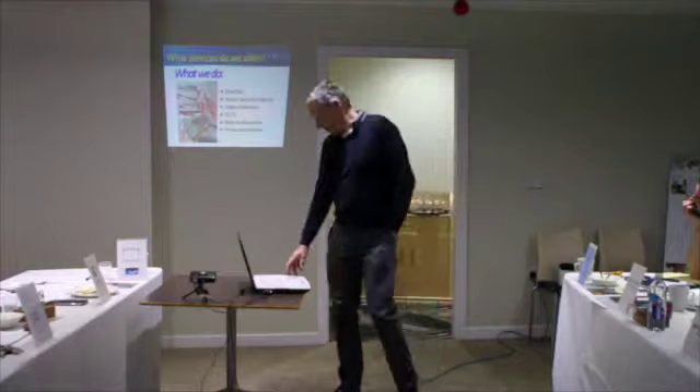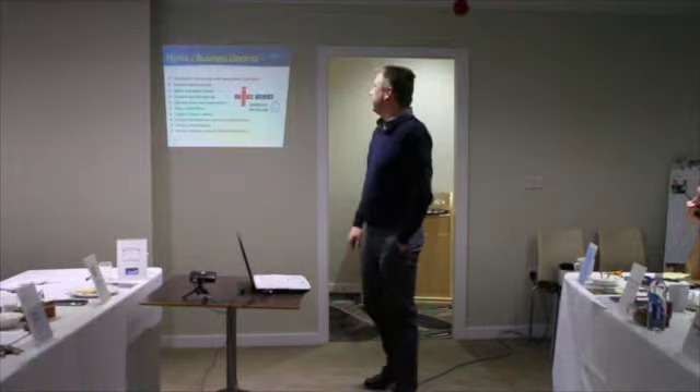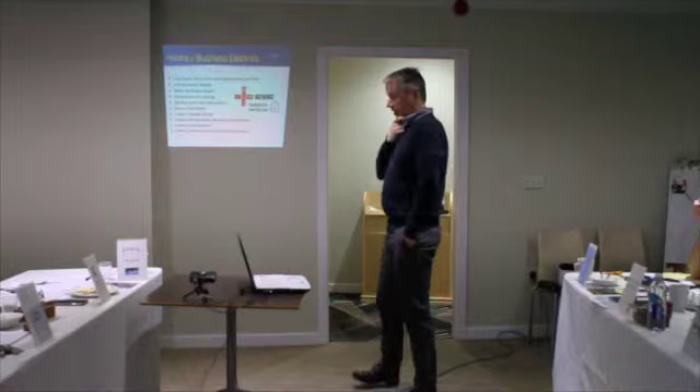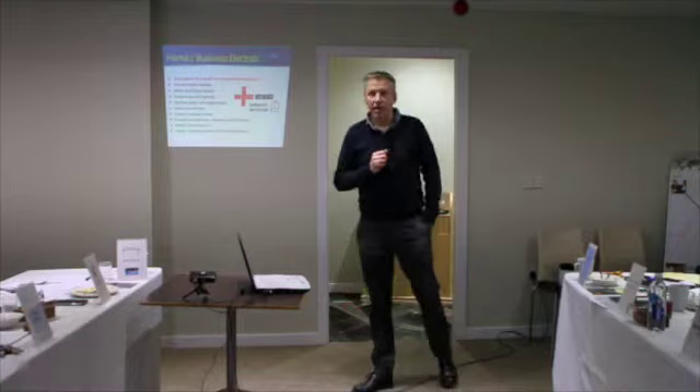From the electrics point of view, we specialise in changing your old fuse box to a brand new consumer unit, which makes your house a lot safer. That means if a wire touched any of your pipes, instead of them becoming live, your consumer unit will shut off, close down and trip.